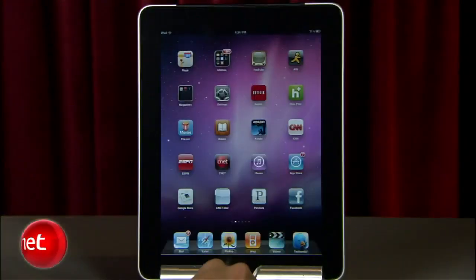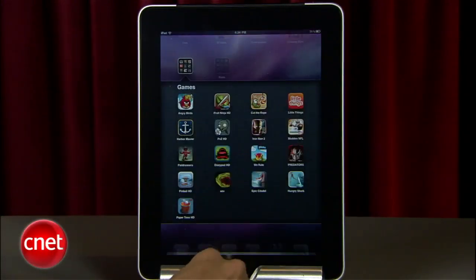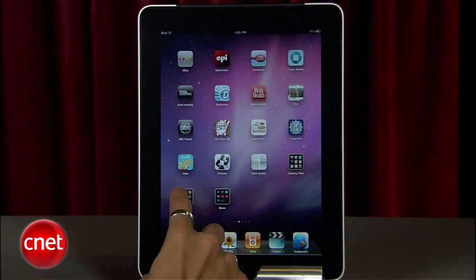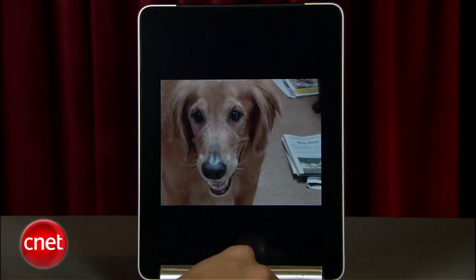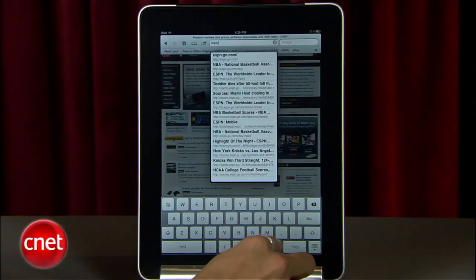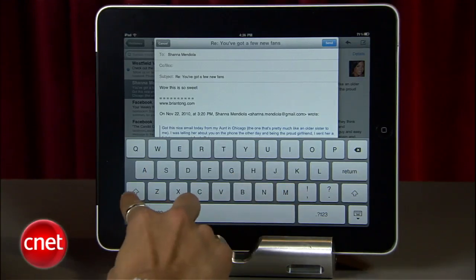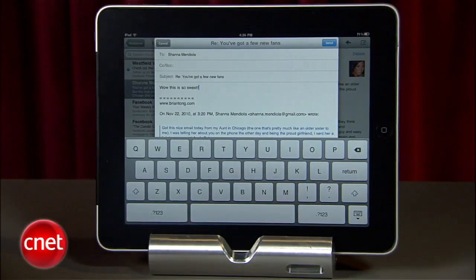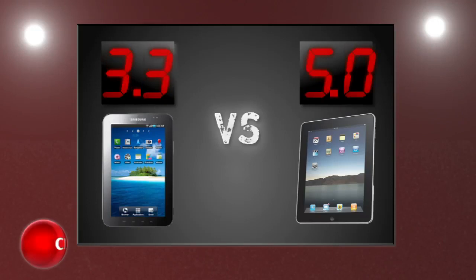It doesn't matter if you've used an iPhone or iPod — the iPad's user interface is so simple that several judges mentioned how nieces and nephews one and a half years and older can all use the iPad. We keep saying it, but it's still amazing how easy it is to use. The keyboard is more spacious and comfortable for typing, and the iPad was snappier navigating overall. The iPad strikes hard with its second perfect round, and the Galaxy Tab gets a 3.3.